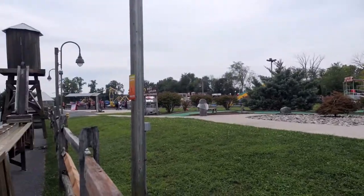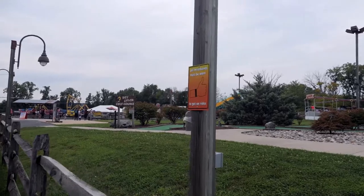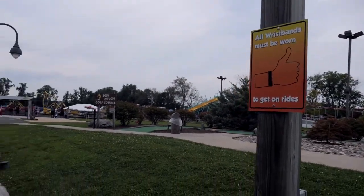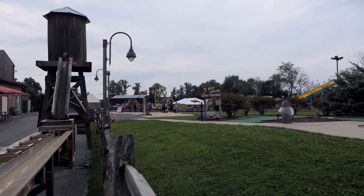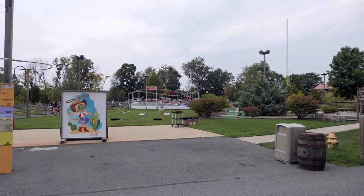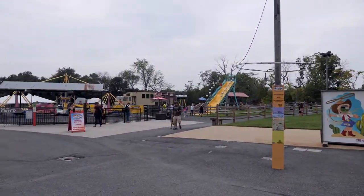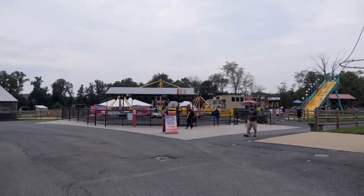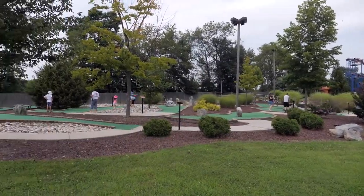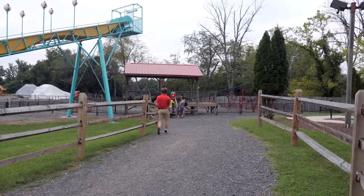Starting here at the mini golf course — it doesn't look like it's open. This park does an all-ride wristband or a pay-per-ride point system. Over there is a mini golf course, some people playing cornhole, a Tilt-a-Whirl right behind it, and on this side we have a scrambler and one of those slides.